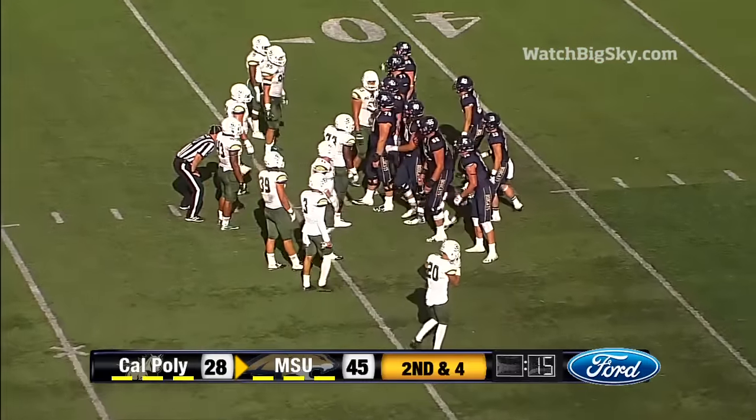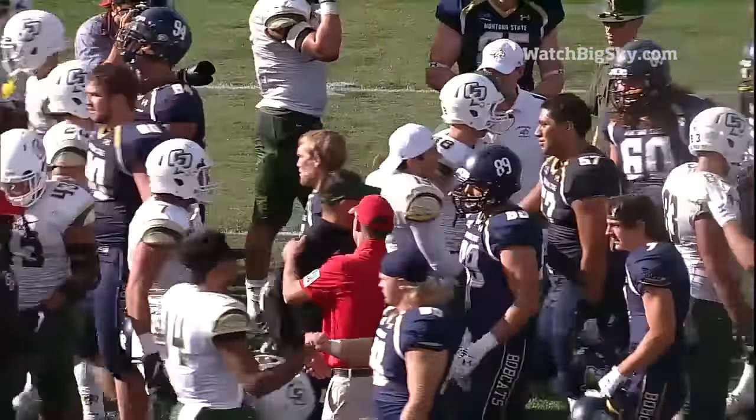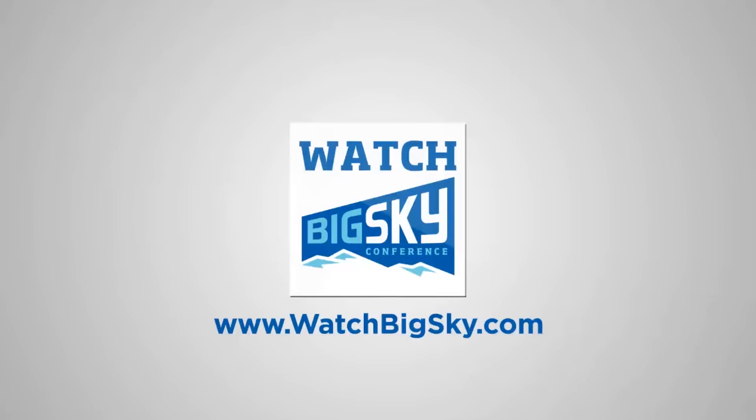A tussle in Missoula. They'll have to kneel one more time — last check in Missoula. We'll see you next time.